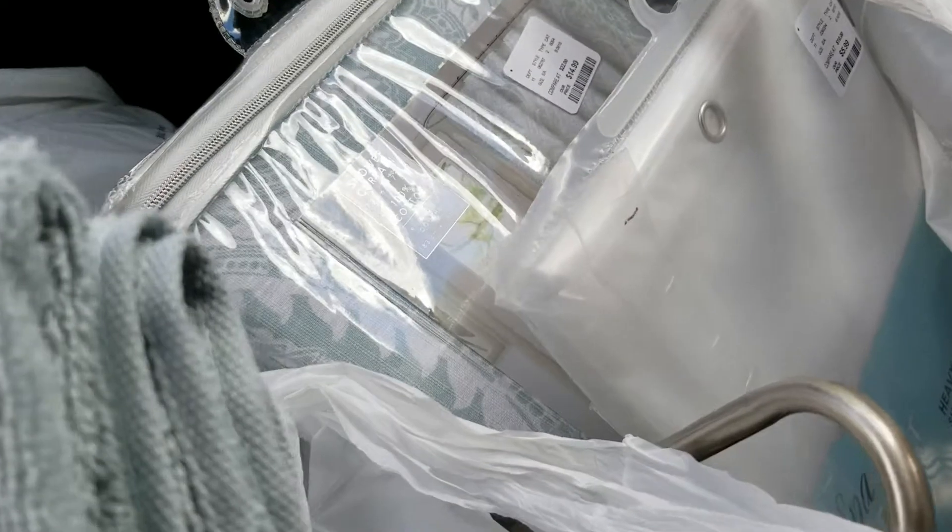I picked out a new shower curtain. This was $14.99 and it's a cloth shower curtain. And I picked up a new liner for it. That was a little pricier than Target, obviously — that was $5.99.